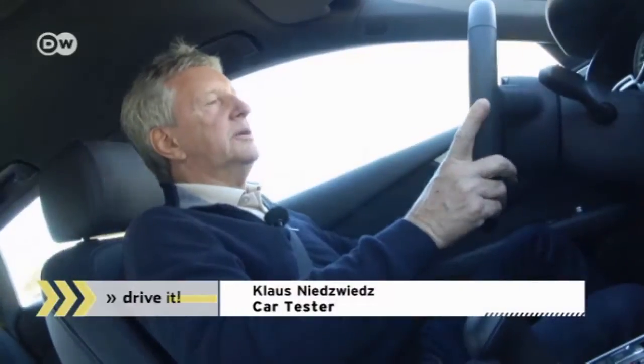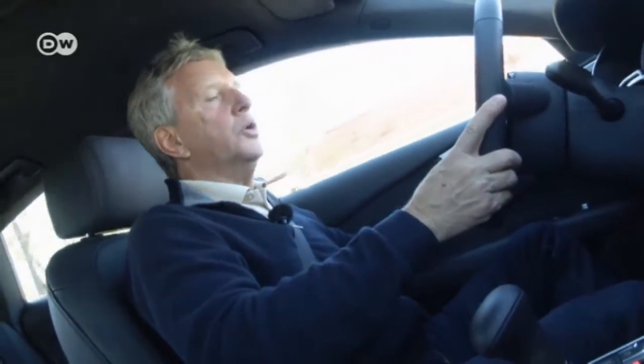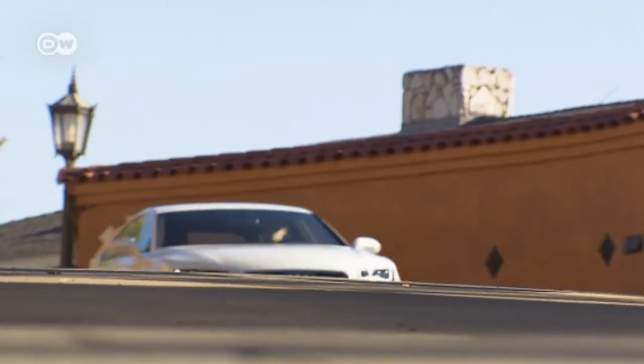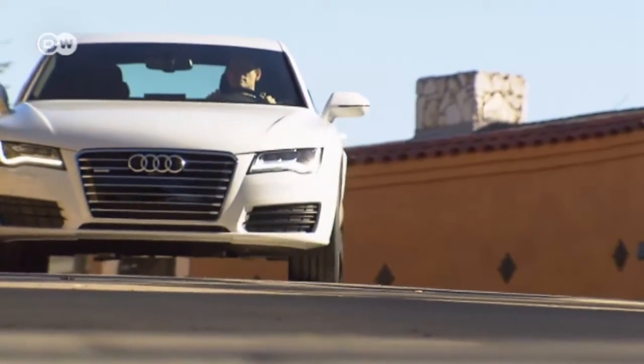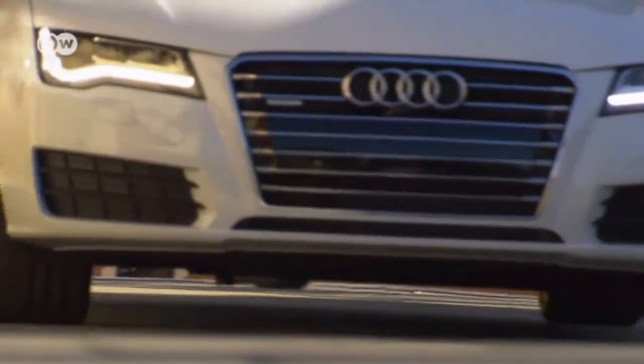The fuel cell used in the Audi A7 is identical to the one in the Passat, but the A7 has a slightly larger battery, which increases the combined output to 170 kilowatts — or around 220 horsepower. The A7 H-Tron's performance is more than respectable: it sprints from 0 to 100 kilometers an hour in 7.9 seconds.